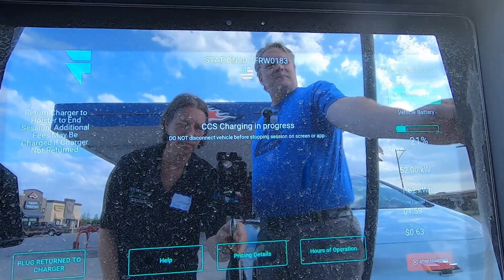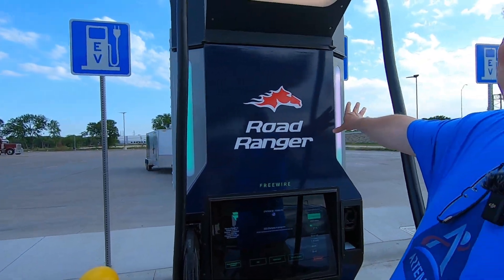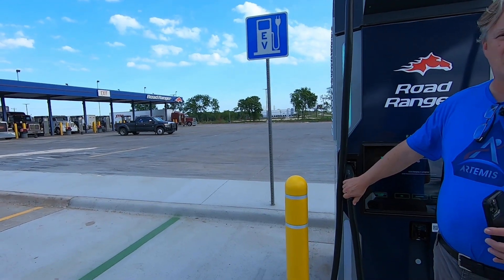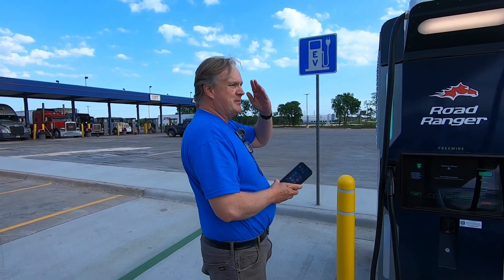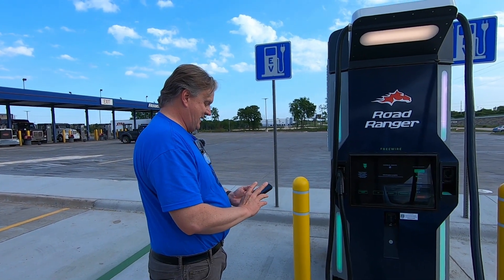Check this out — this is cool. The lights on this side are different than this side. That tells me that another EV can pull into this spot, take this cord from this cabinet, and be just fine. The FreeWire machines — I have their website pulled up right here.